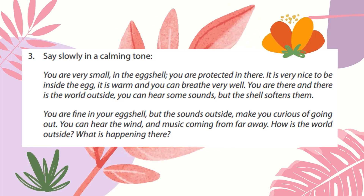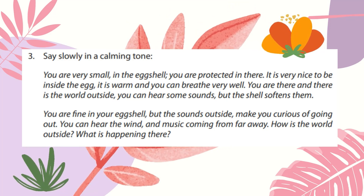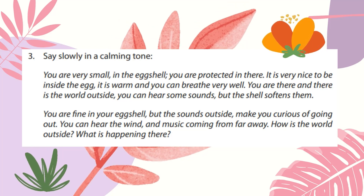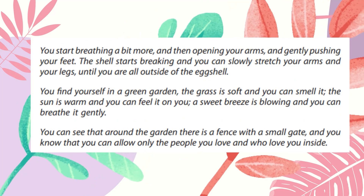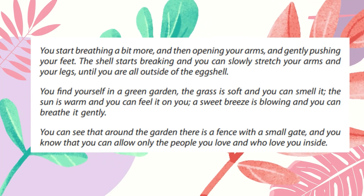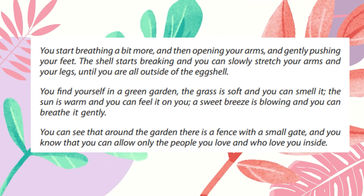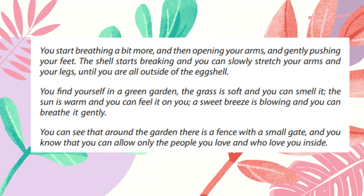You are fine in your egg shell, but the sounds outside make you curious about going out. You can hear the wind and music coming from far away. How is the world outside? What is happening there? You start breathing a bit more, and then opening your arms and gently pushing your feet. The shell starts breaking, and you can slowly stretch your arms and your legs until you are all outside of the egg shell.